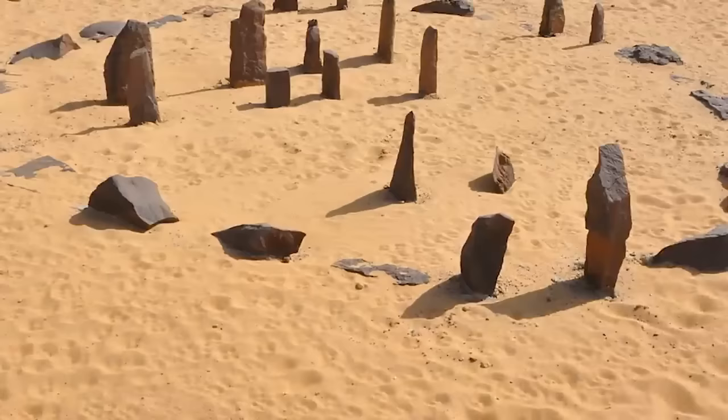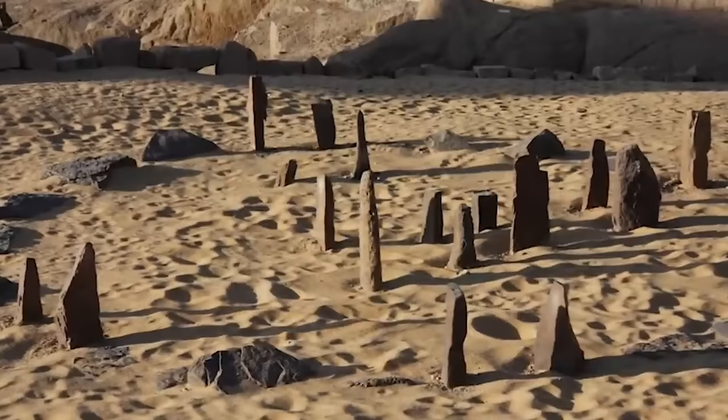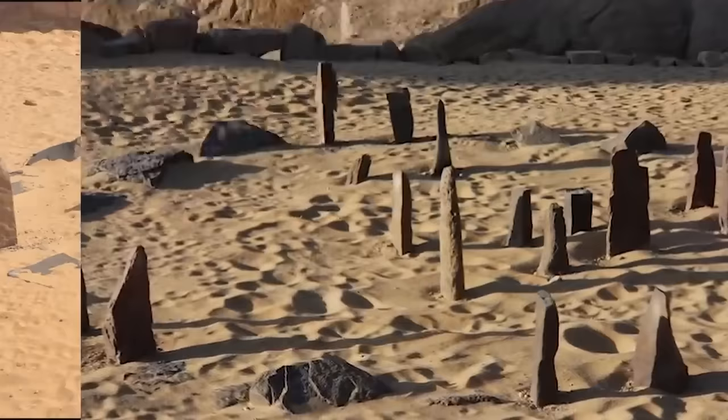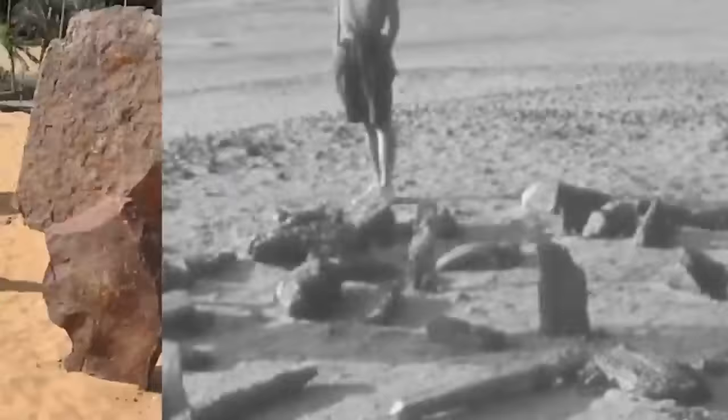Number 3 — the Nabta Stones. The Nabta Stones are the oldest known stone circle in the world, discovered by sheer luck in 1973 when a man named Eid Marif stumbled across them and took his colleague Fred Wendorf to see them. Located 700 miles south of the Great Pyramid, Nabta Playa was built more than 7,000 years ago. Archaeologists have determined they were constructed by a nomadic people who worshipped cattle and built them to mark the summer solstice and monsoon season — making this possibly the world's oldest astronomical observatory.